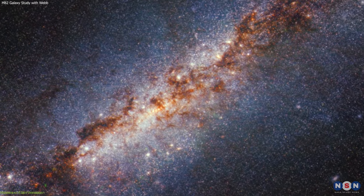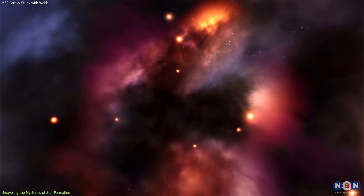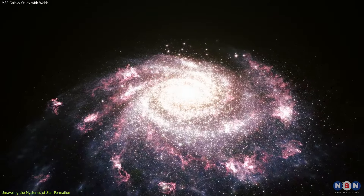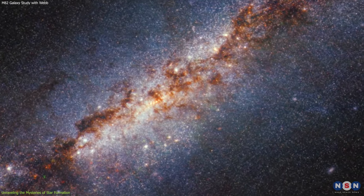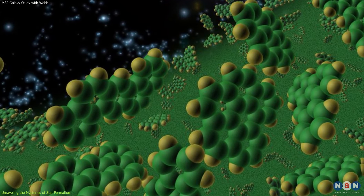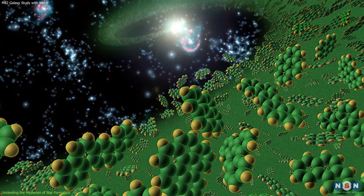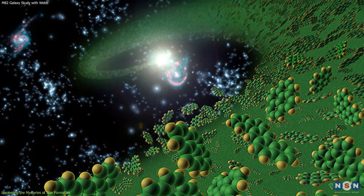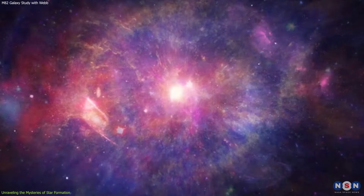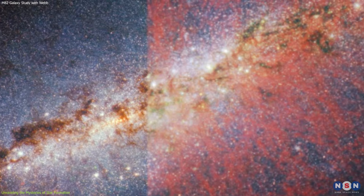The heart of the Cigar Galaxy, M82, is a tumultuous nursery where stars are born under extreme conditions. The James Webb Space Telescope has peeled back the layers of this chaotic region, unveiling the mysteries of star formation in a starburst galaxy. One of the most intriguing discoveries is the unexpected similarity between the emission from polycyclic aromatic hydrocarbons (PAHs) and the structure of hot, ionized gas. This finding challenges our current understanding of the harsh environments in which PAHs can survive, suggesting that these complex molecules are continuously replenished despite being exposed to intense radiation.